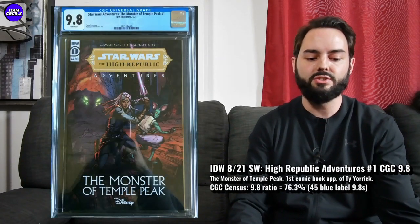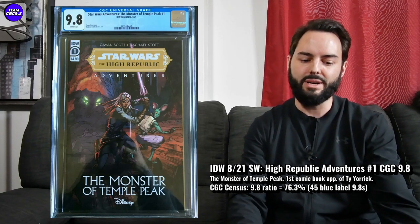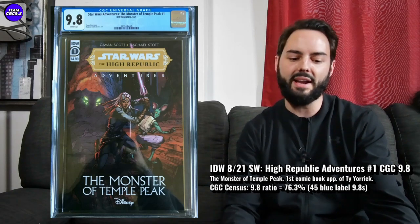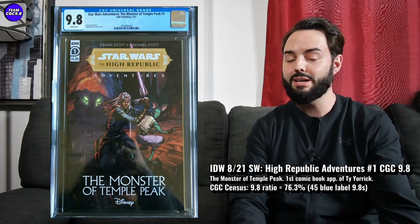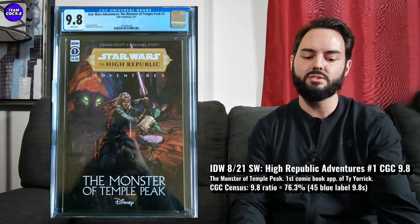A Star Wars High Republic Adventures: Monster of Temple Peak number one. This is the first appearance of Ty Yorke, a pretty solid Jedi in the High Republic era. The way to think about Ty Yorke — she's almost like a Han Solo kind of Jedi. She was trained but then left the Jedi training and just kind of became a badass mercenary type character. She's a bit of a Jedi but a mercenary at the same time, with a lot of potential. And she's on the cover as well, so it's a great cover appearance too.